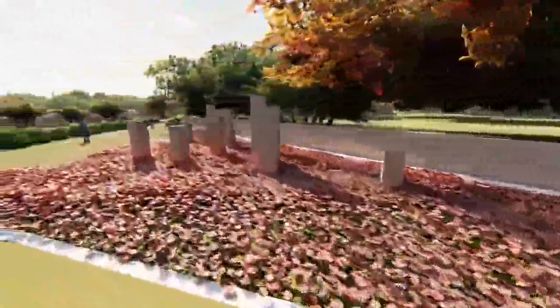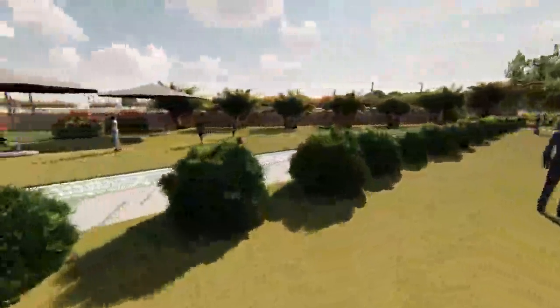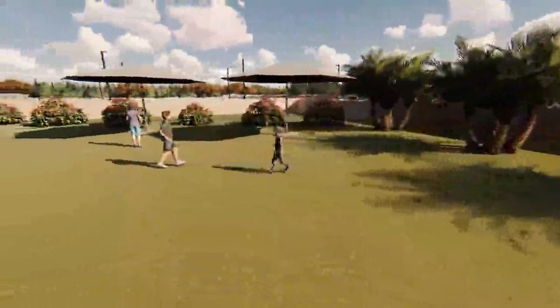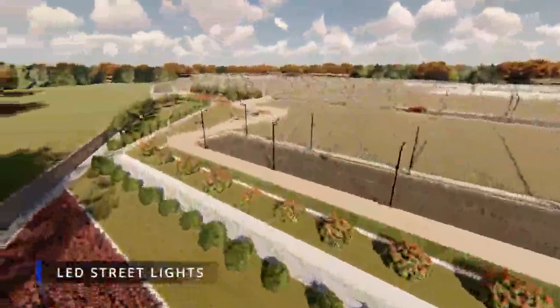The layout is equipped with an underground drainage system, underground electrical cabling, underground water supply provision, security cabins at entry and exit gates, sleeping decks under pergolas, and LED street lights.